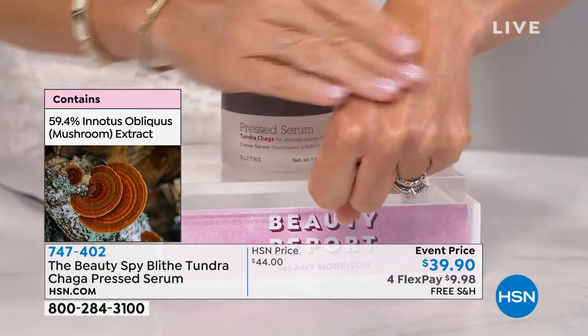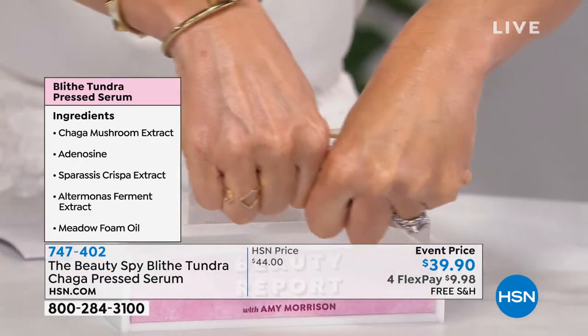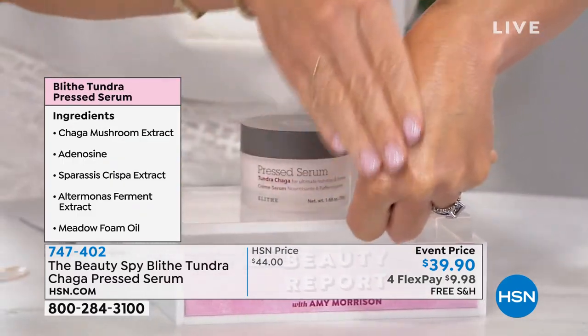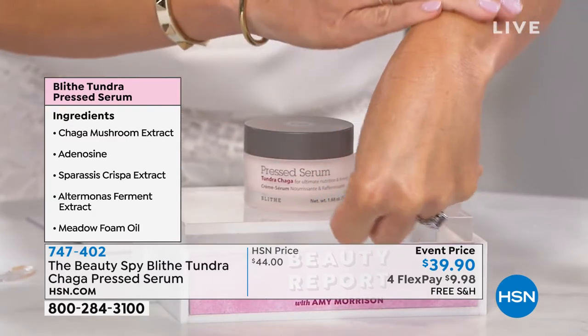Just watch my hand. I can't even rub it in as fast as your skin absorbs it. Look at the way your skin will change. Look at the hydration. You don't see any more lines and wrinkles. It instantly plumps up that skin.